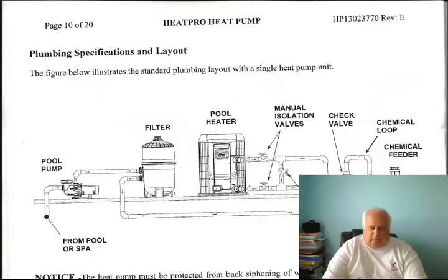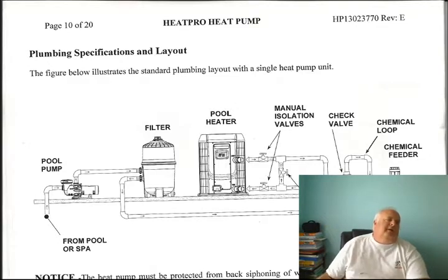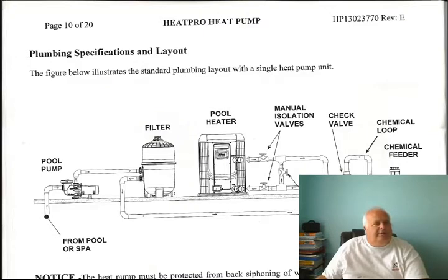Hi guys, it's Harvey from All Parts. This is Hayward Heat Pro Part 3. I want to touch base on a couple of things. This is the new R410 unit.